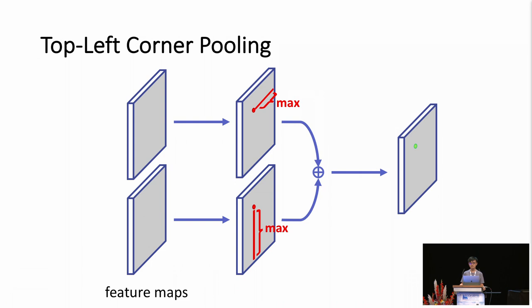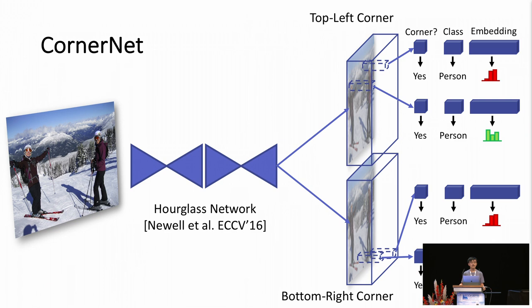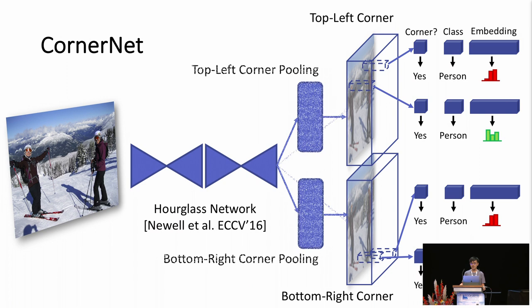We are now ready to describe the complete CornerNet. It consists of a stacked hourglass network, followed by two prediction branches — one for the top-left corner and the other for the bottom-right corner. In each branch, we apply corner pooling to the features before predicting corner heat maps and embeddings.